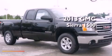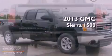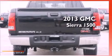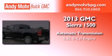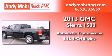This is a brand-new 2013 GMC Sierra 1500. This truck has an automatic transmission, a 5.3-liter V8, and four-wheel drive.